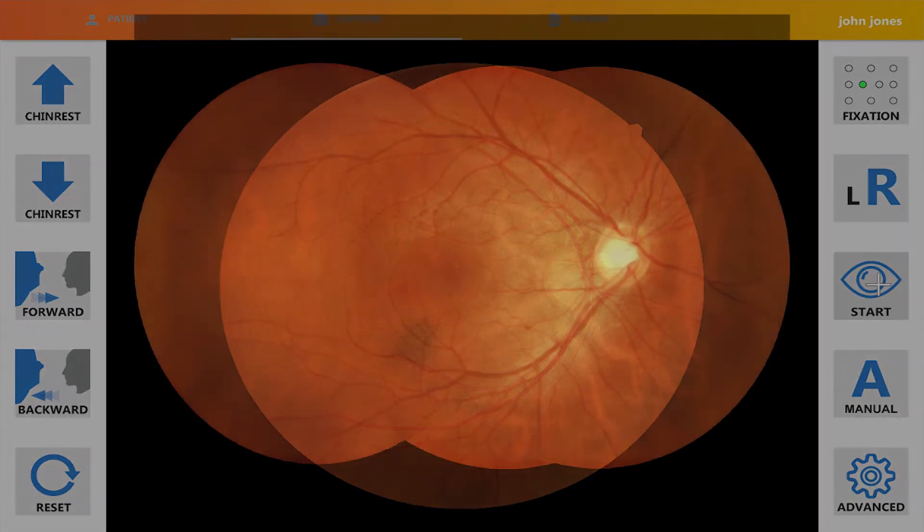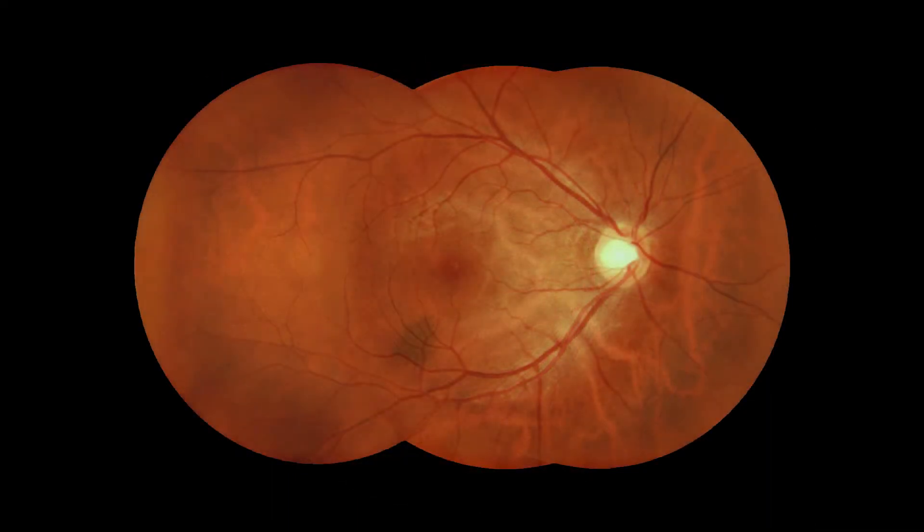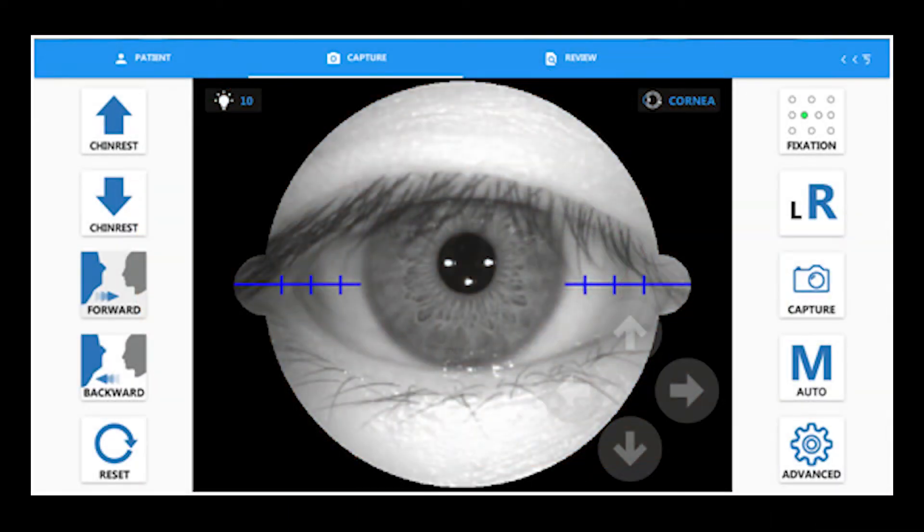Capture modes include photo montage for an extended field of view and cornea capture for external images.